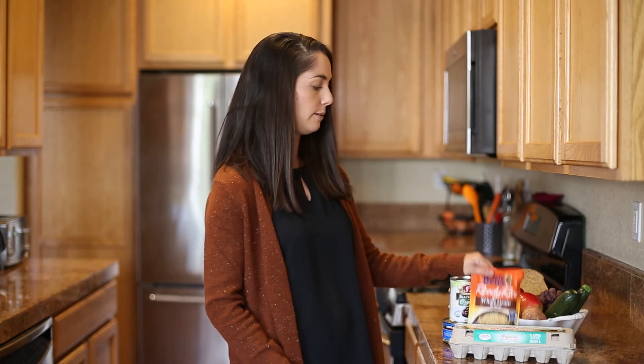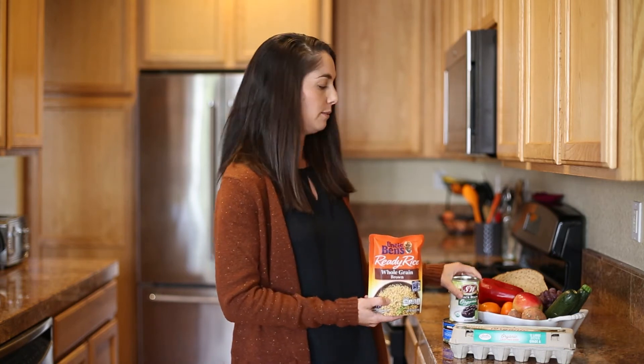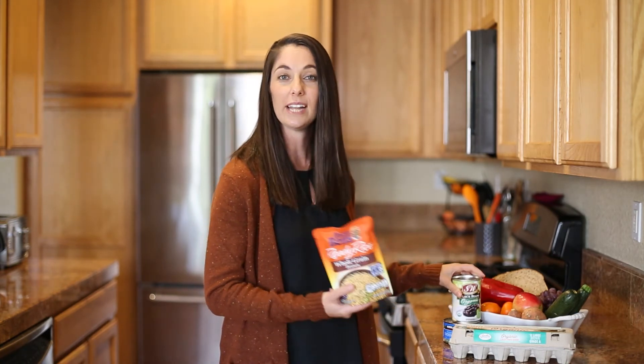You could also throw in some microwave rice, beans, and add a fruit, and you're also done. These are all way healthier, less calories, and more nutrient-dense than driving through the old McDonald's.